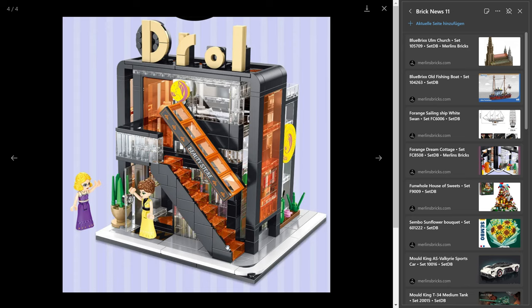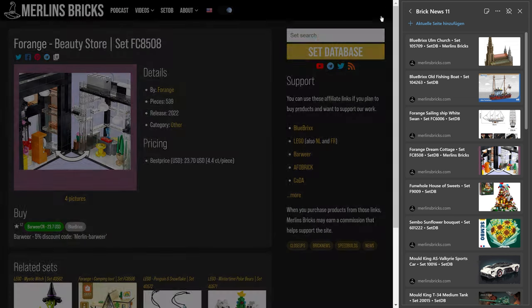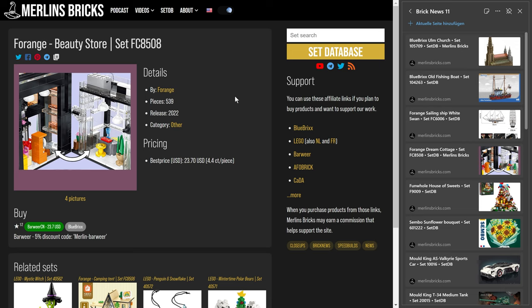Having small buildings like these with the new street system allows you, if you have a regular shelf rather than an entire basement for your city, to build your own miniature city that's almost like one based on regular modular-size buildings — 32 by 32 base plate buildings. So having more buildings in that ballpark and that size is actually good news.